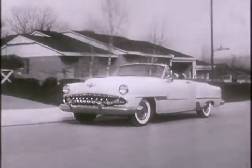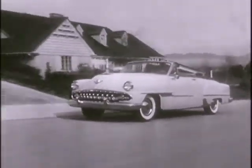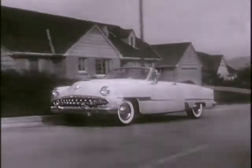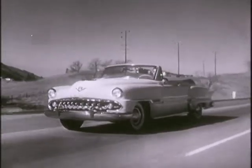Next time you get behind the wheel of your car, remember this demonstration. You're a better, more relaxed driver with power steering, and only the DeSoto type of power steering works for you all the time.